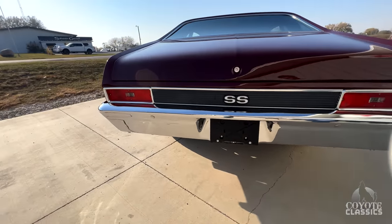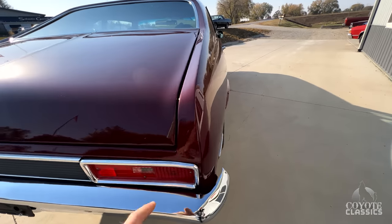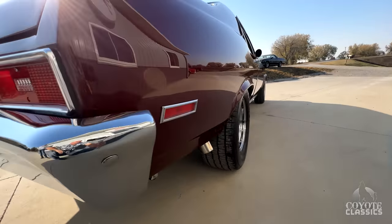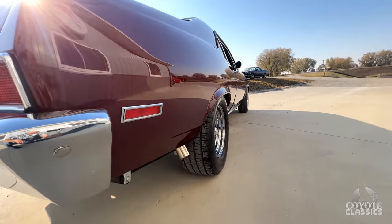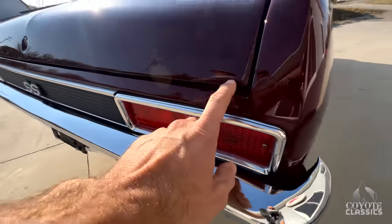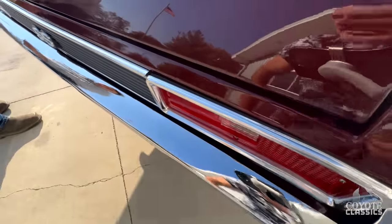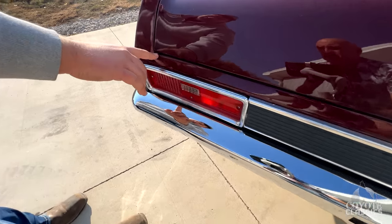New bumpers, new badges, tail light lenses are clear. I hate to find out the amount of money spent on this restoration — making it this straight and nice, probably well more than what we're asking for it. It does have a couple tiny little paint imperfections right here on that corner, and then just a tiny little chip there if we're going to be picky.